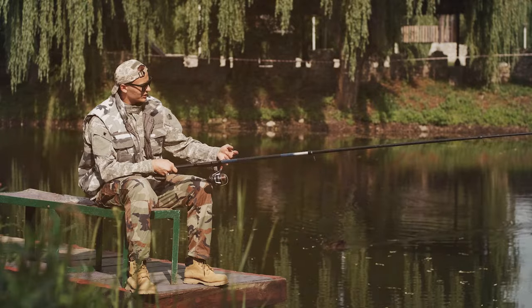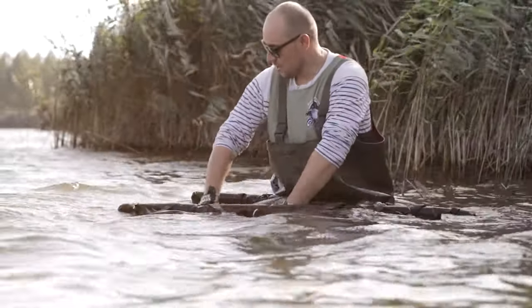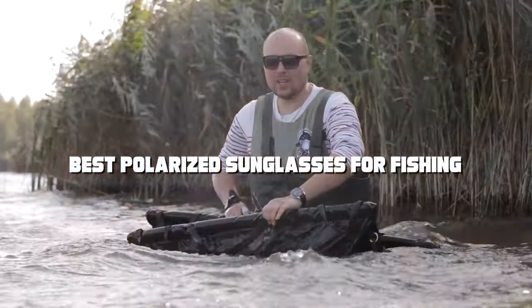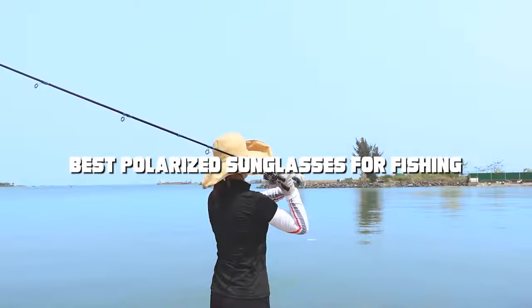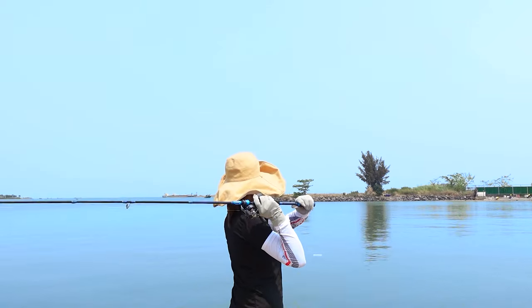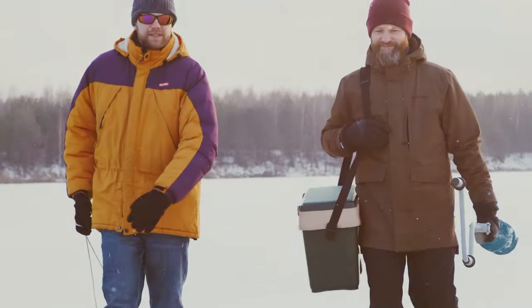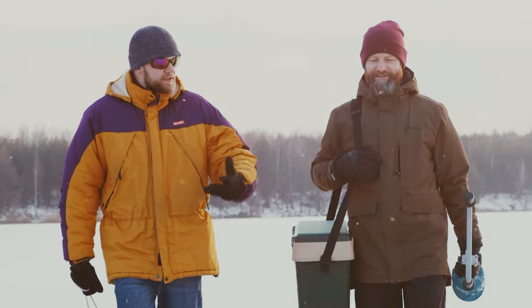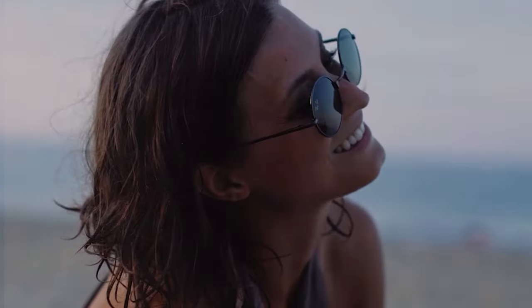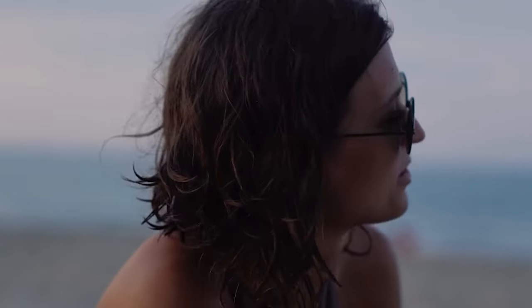Welcome to our deep dive into the world of fishing sunglasses, where clarity meets durability. Today, we're uncovering the 7 best polarized sunglasses that promise to elevate your fishing experience. Whether you're battling the glare on open waters or straining to spot your next big catch, the right pair of sunglasses can be a game-changer. As seasoned product reviewers, we cast our nets wide to bring you options that blend style with functionality, ensuring your eyes are protected and your vision is crystal clear. Let's dive in.